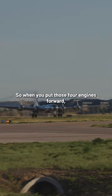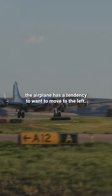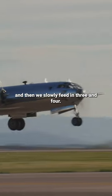When you put those four engines forward, the airplane has a tendency to want to move to the left. So we counterbalance that by feeding in engines one and two, and then we slowly feed in three and four.